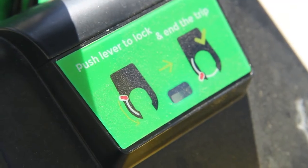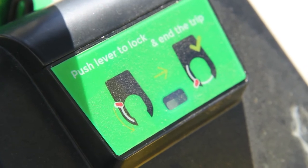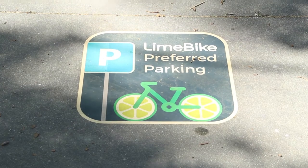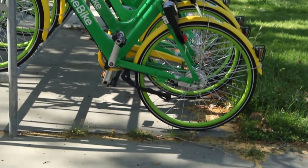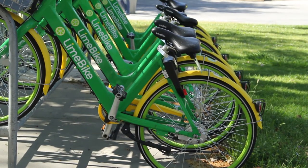Students can take LimeBikes anywhere. Our city council would like it if they didn't get parked off campus. You certainly can take them off campus as long as you park them in places that aren't blocking things — that's really the primary concern. But our city council member, the one who serves this area, would like to see them parked on campus somewhere.